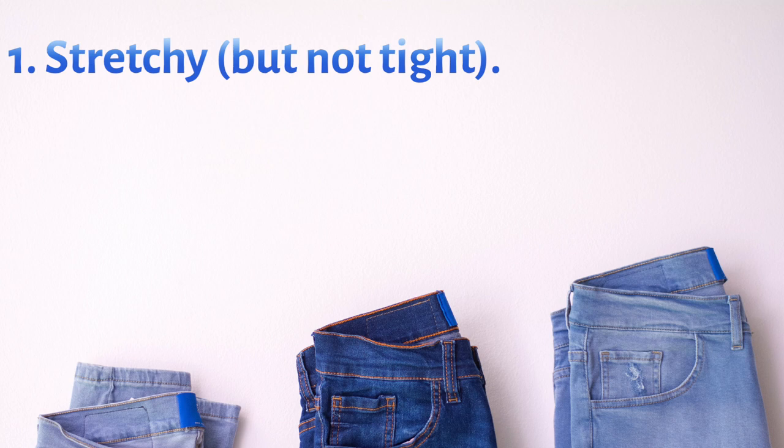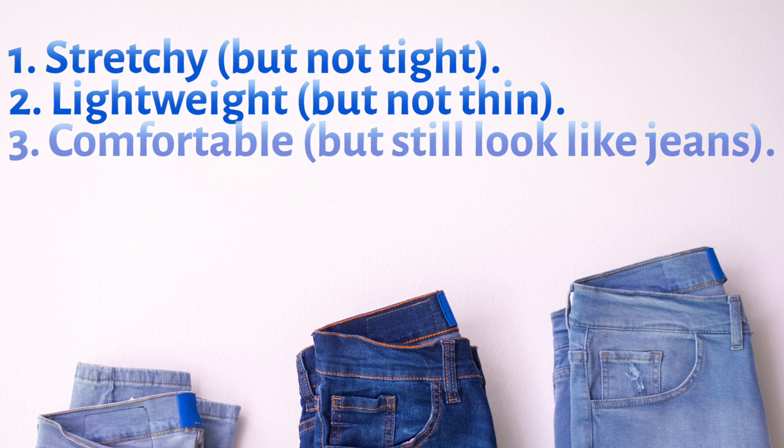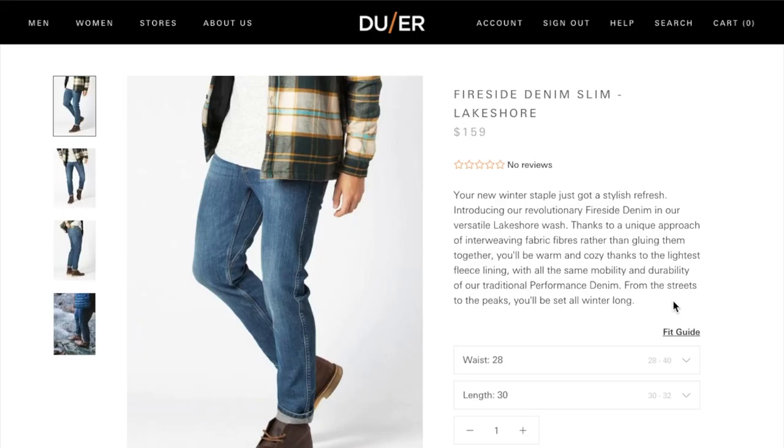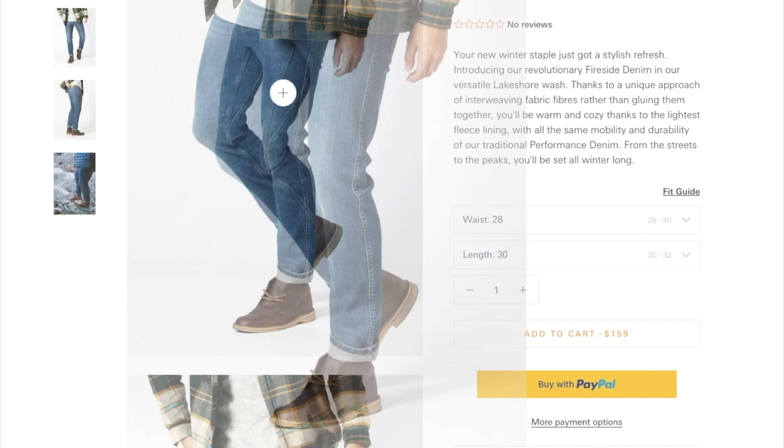Let's review my rules for jeans one more time. Stretchy but not too tight — that's exactly these. Lightweight but not thin — that's these too. Comfortable but still look like jeans — that describes them perfectly. And last but not least, they do not bleed and they do not give you that weird blue color on your hands. Overall, I love Dewar jeans, my wife loves Dewar jeans, and they've got a couple of new styles coming out that we really want to try.